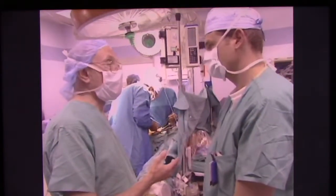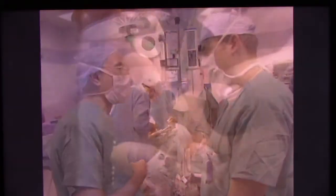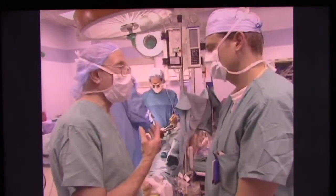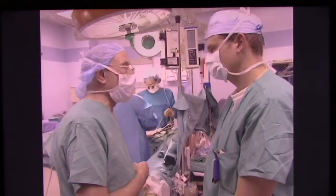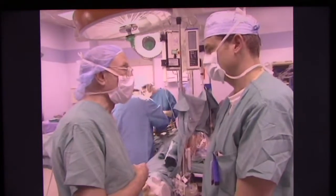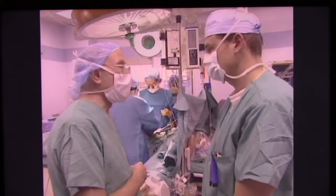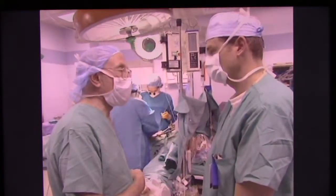What about the train of four? We did have a four train of four, but we saw increased twitch height on all four twitches — so not only do we have all four, but they're bigger. And that's despite keeping the vecuronium infusion at a continuous level. So the level of desflurane really makes a big difference in the response to vecuronium and probably to all non-depolarizing muscle relaxants.